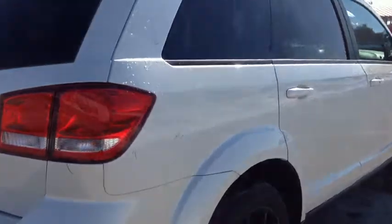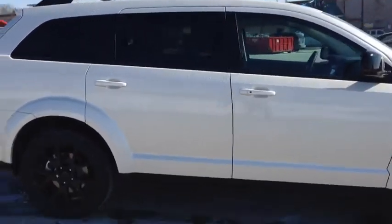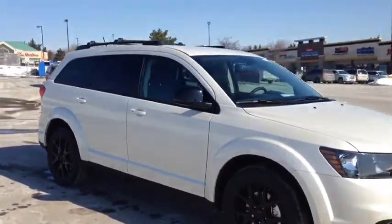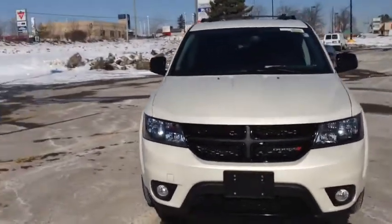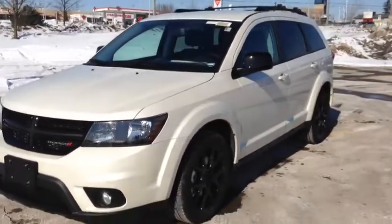Compliments of McIver Dodge — check it out. We're located at 18615 Yonge Street, Newmarket, Ontario, right across from Upper Canada Mall. You can call us at 1-800-803-8831, or visit us online at www.mciverdodgejeep.com. Thanks guys — come in today and check it out before it's gone.